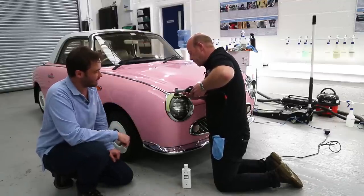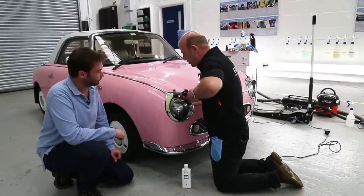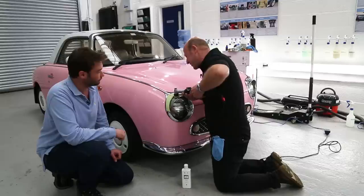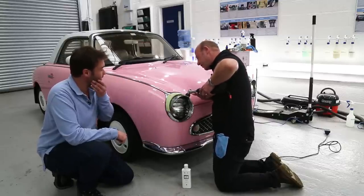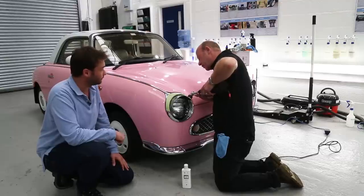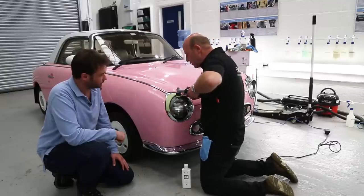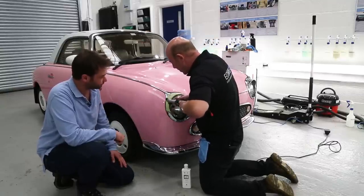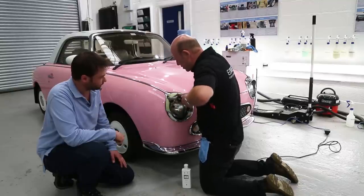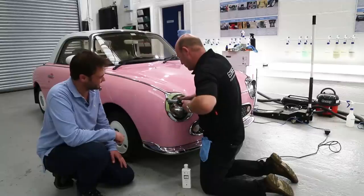I can see black appearing on the pad — that's the carbonisation of the polish — and it's also going all over the pink paintwork but I'll deal with that later. It could also be metal oxide coming off the top. It's a lovely quiet machine and very easy to work with. I'm not really sure how we did things like this before, but I suppose you'd have had a rotary with a bar in the old days, and just very sore fingers.